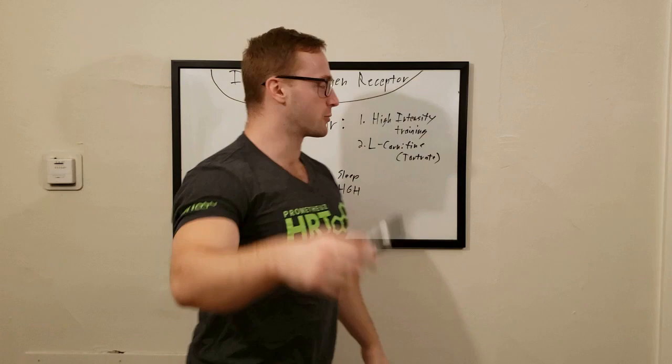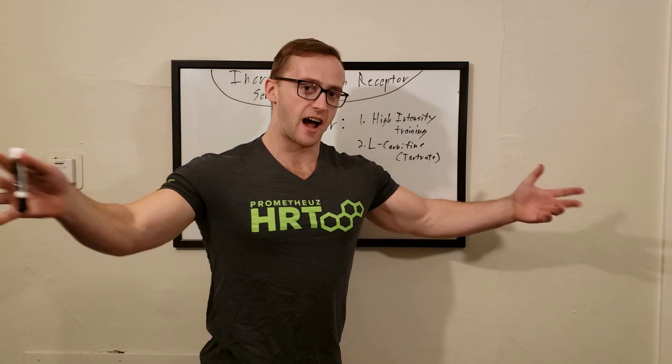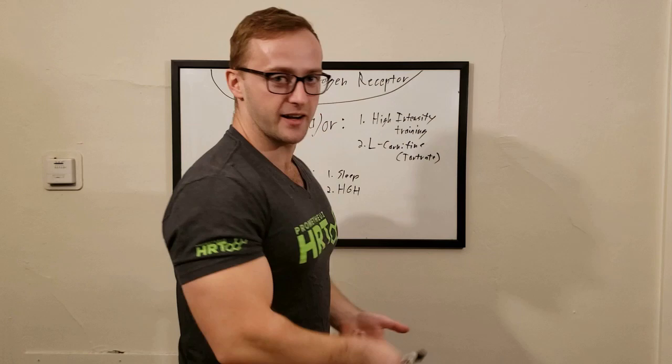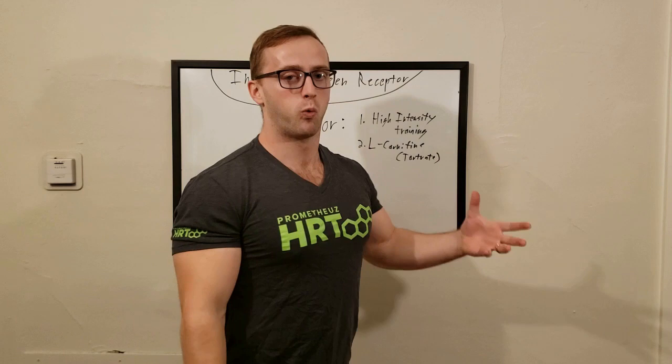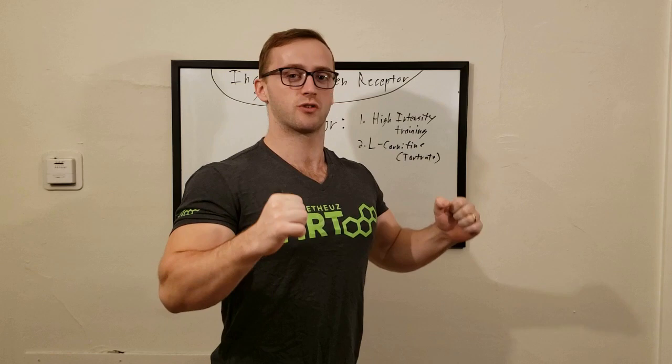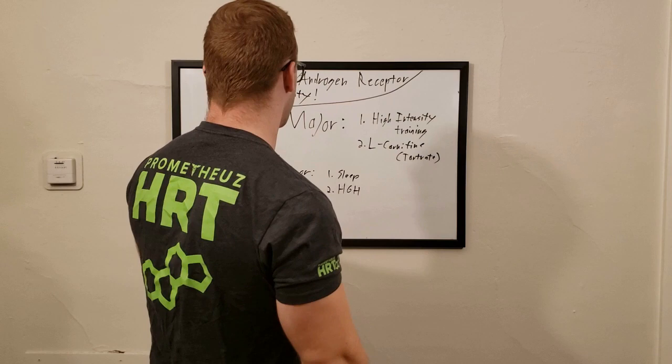What's going on guys, this is Spartan here — nutrition, training, and hormone expert and Prometheus Pro bodybuilder. Today we're going to be talking about how to increase androgen receptor sensitivity. Androgen receptors are found on cells throughout the human body, most notably in muscle tissue, muscle cells, the brain, and the adrenal glands. Androgen receptor sites are what testosterone binds onto to exert muscle-building and anabolic effects, create nervous system changes, strength gains, faster recovery, and changes to tissue structures — tendons, ligaments, and also bone tissue.